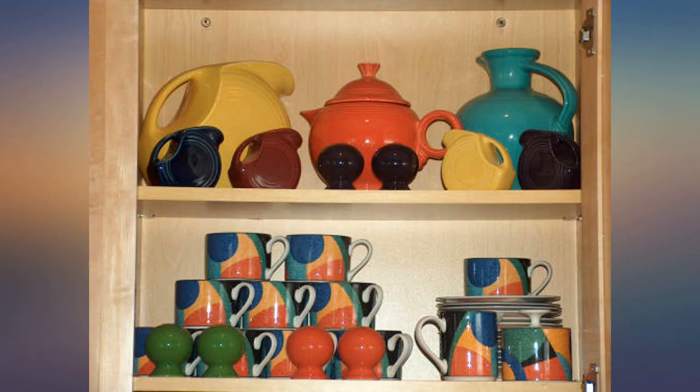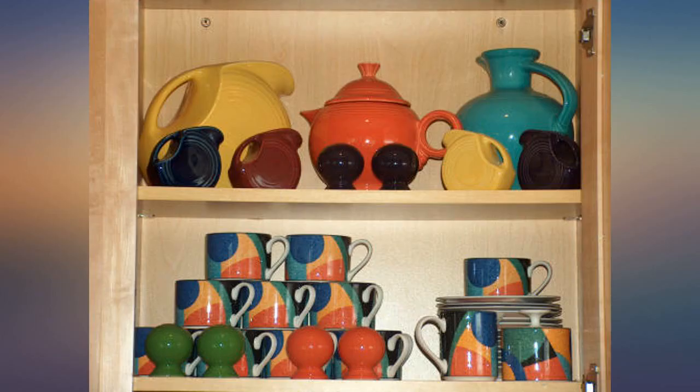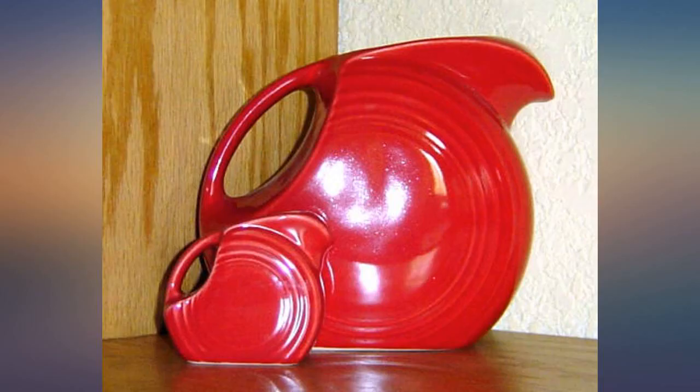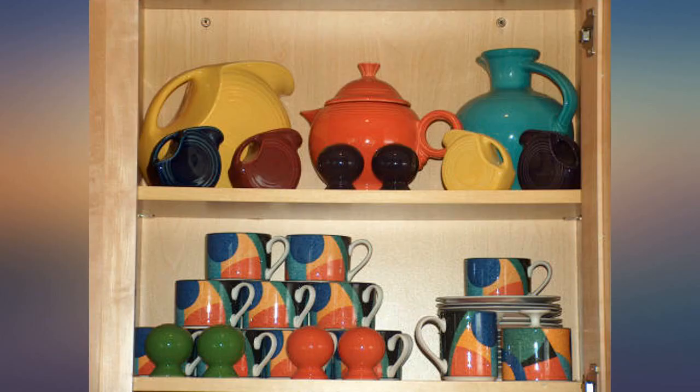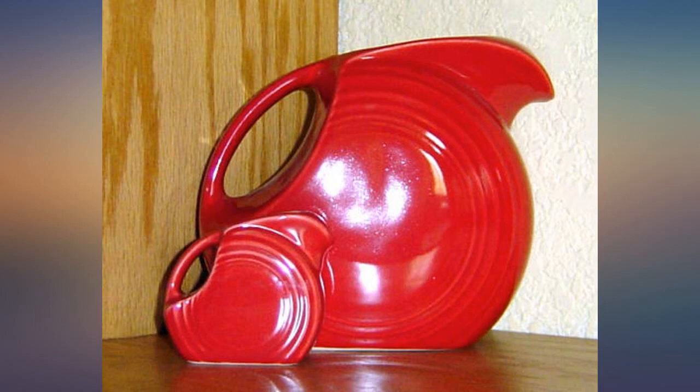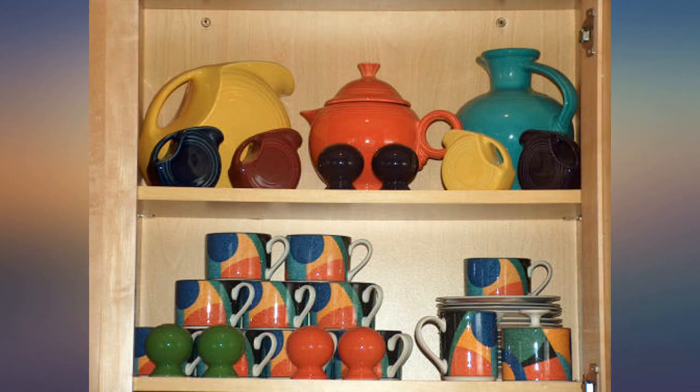I started my Fiesta collection in November of 2002 when I was first introduced to it. I started my collection with a sunflower and persimmon disc pitcher and a persimmon teapot to complement the colors of my casual dishes. But after seeing how beautiful and durable Fiesta is, it became a collection that is being enjoyed and used every single day. I now have a lot of the serving pieces plus 35-piece place settings — two sets of each in 15 different colors. I love them.